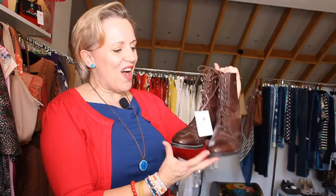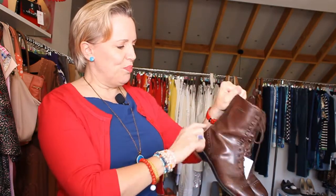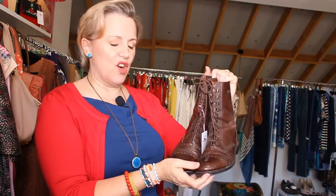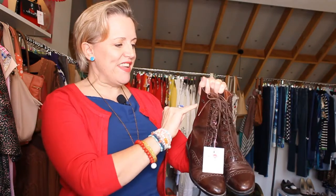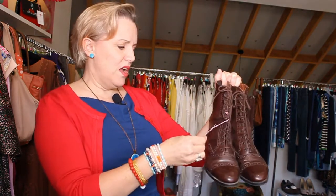And finally, something a little bit different to end on. I just had to show you these because if I were a size 37 — which these boots are — they would have come home with me. They are divine: a deep brown leather with a brogue effect, ankle boots with a bit of elastic at the back for comfort. Made and bought in Italy, beautiful leather, they lace up at the front. The make is Tower. They are $62 and a size 37.